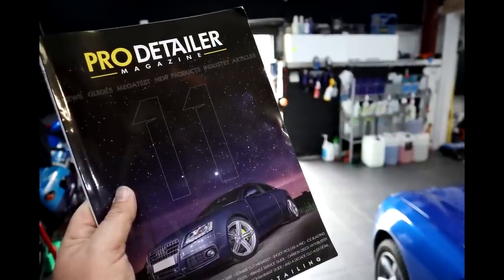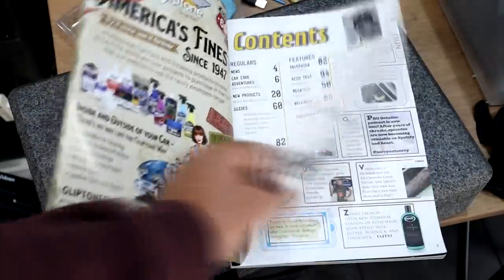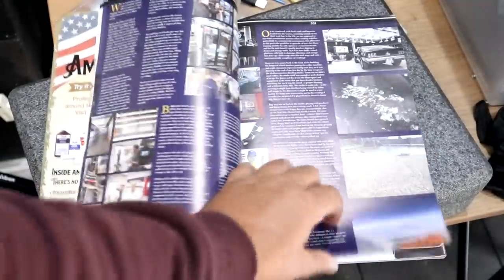We've been doing it for about five years now. Pro Detailers magazine volume 11 is out, and we're going to talk a little bit more about this magazine specifically and what Bert does. Should we start with the magazine? Yeah, that's a good place to start.